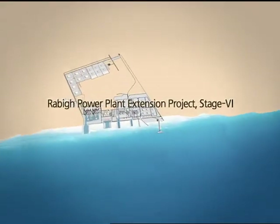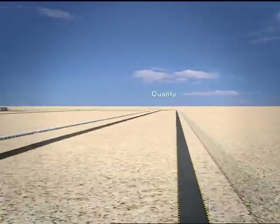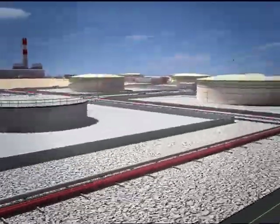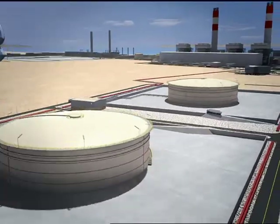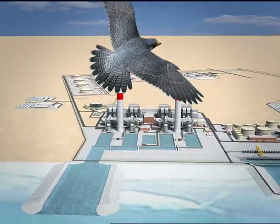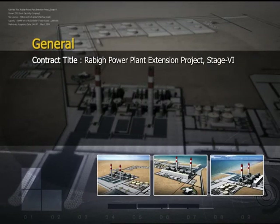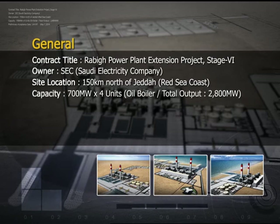The RABIG-6 Power Plant, a project of Saudi Electricity Company, is located 150 km north of Jeddah along the Red Sea coast. The project will include 4 units, each producing about 700 MW, with a total capacity of 2,800 MW.